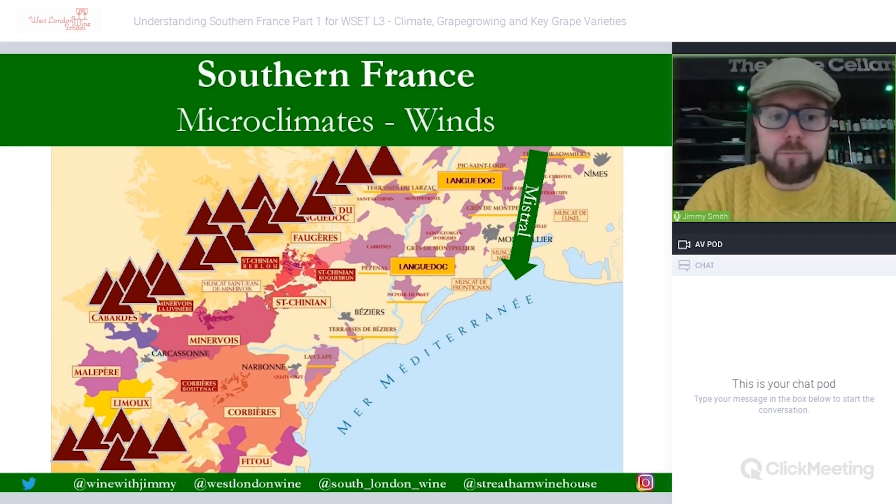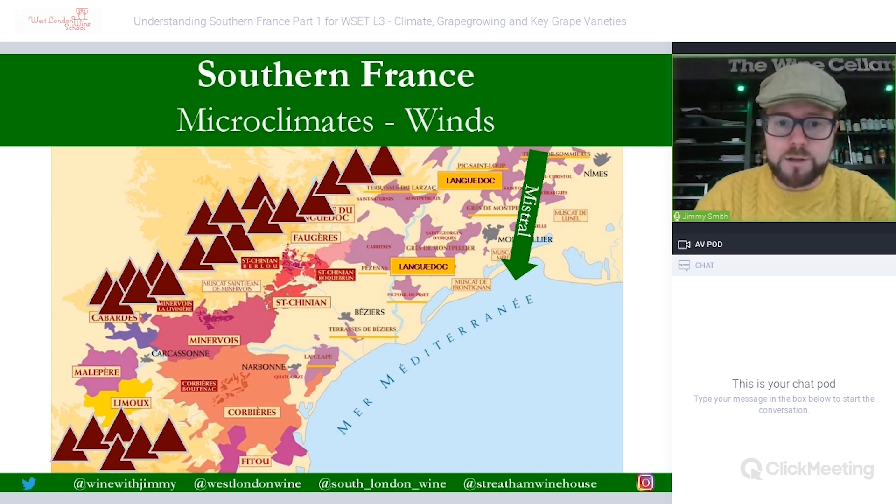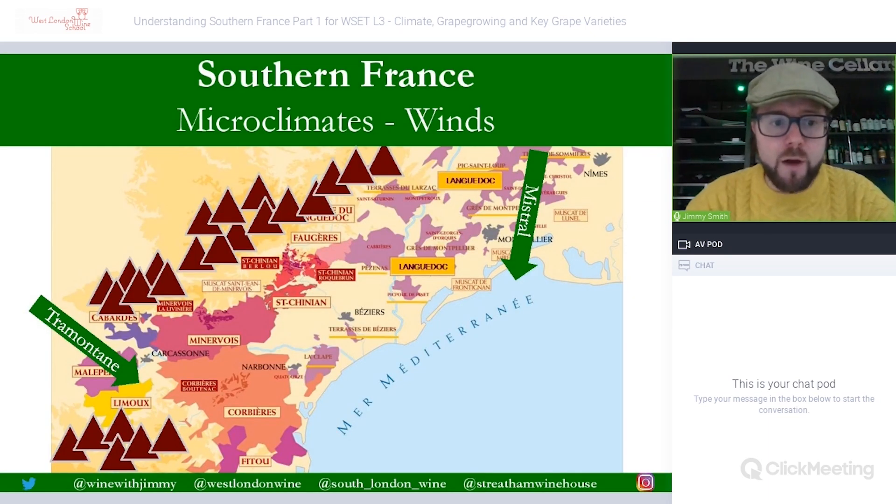The area is affected by around eight different wind patterns, though you need to know two. The Mistral comes down from the Rhône, picking up speed through the northern Rhône, sweeping across Provence and down through Nîmes and Montpellier. The Tramontane comes through the gap near Carcassonne, fanning out through Corbières and Minervois towards the Mediterranean. Both winds chase away disease pressure.